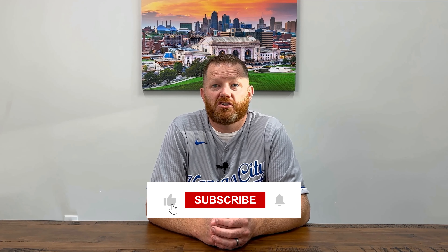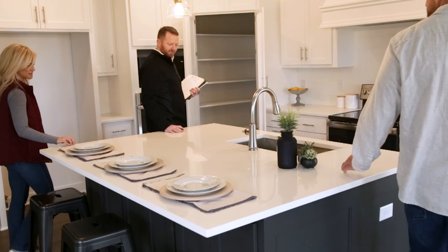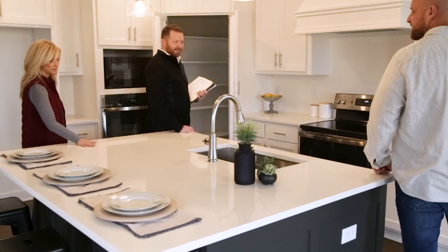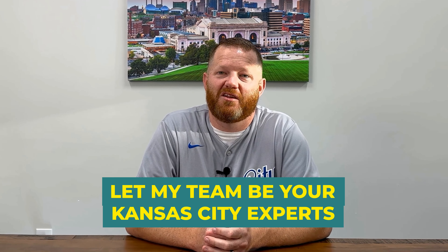But that wraps it up for today. Let me know what updates you've made to your home before selling in the comments — did it help you make the sale? Did you end up regretting it? Make sure to like this video and subscribe to our channel for a new Kansas City lifestyle or real estate video every single week. And if you'd like to put KC's number one marketing plan to work for you, call or text me today. My number is on the screen and in the description below. Let my team be your Kansas City real estate experts. See you next time.